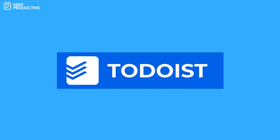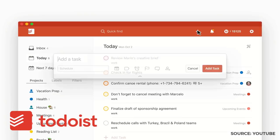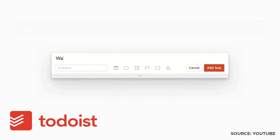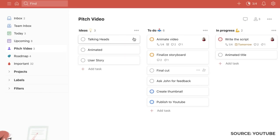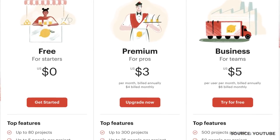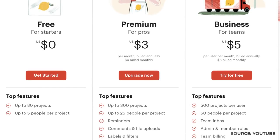Number eleven is Todoist. It's available on all devices, and if I'm honest, it's my application of choice — the most reliable one. I've been using it for nearly eight years. It's got a great boards ability which was recently added, and it still sits at a really reasonable $36 per year.